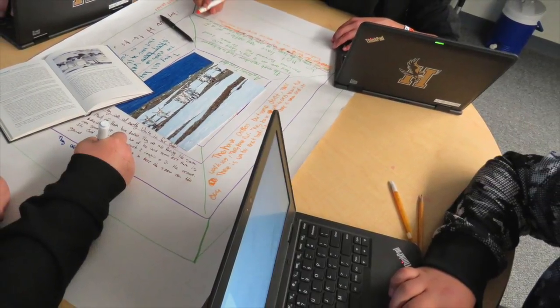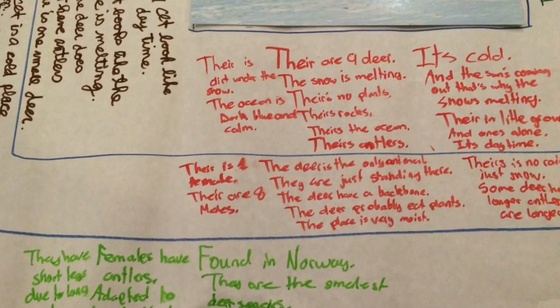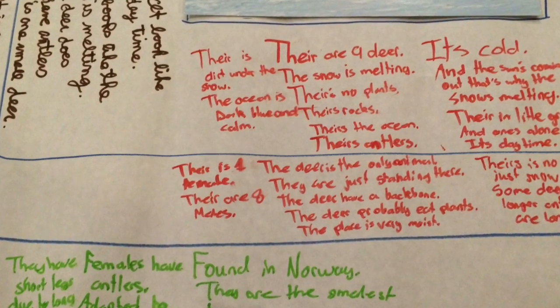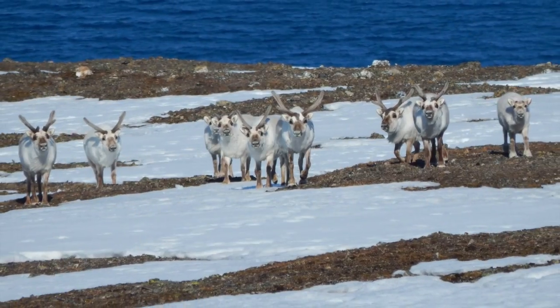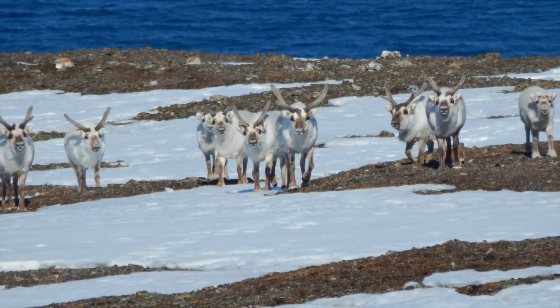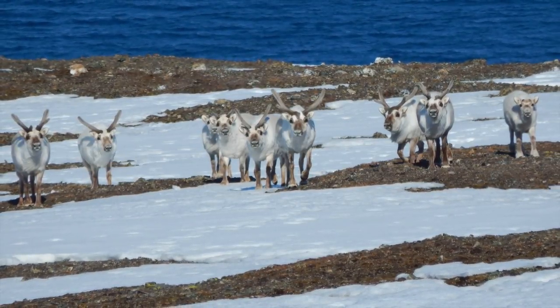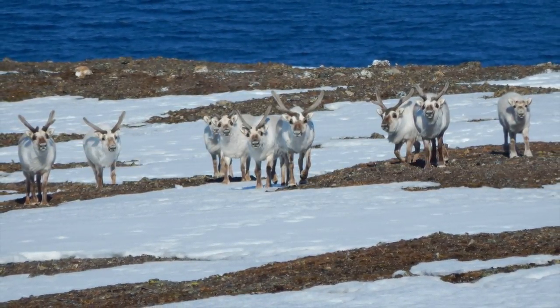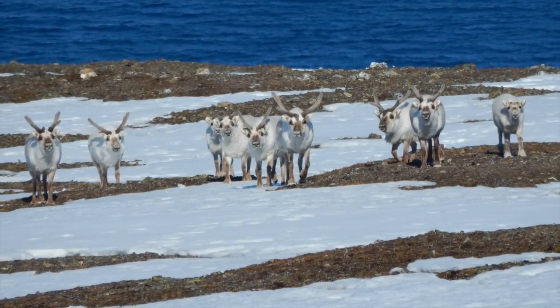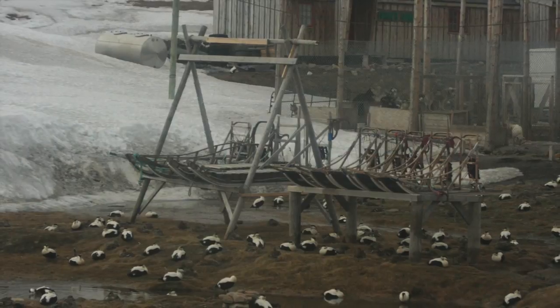I was really able to see some really good geographic literacy in some of my students. For example, when we looked at these reindeer, they started to notice that because of the harsh climate, they were smaller than average. They discovered that some of these reindeer were actually female, because Svalbard reindeer females will actually have antlers — which surprised a lot of them.